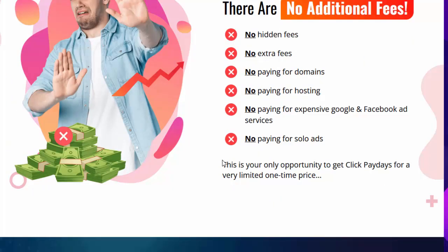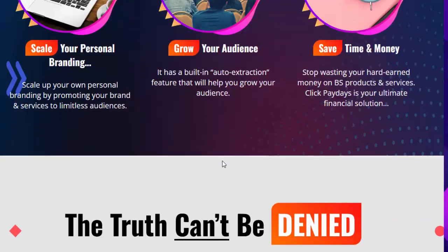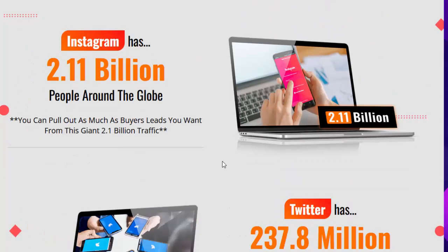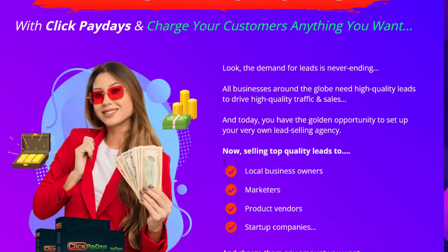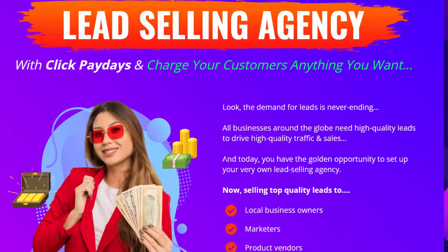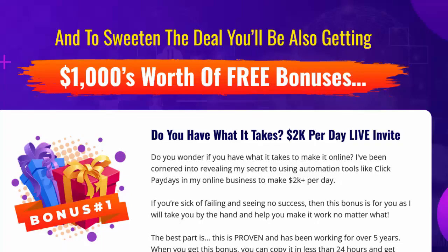Finally, start your very own lead selling agency with Click Paydays and charge your customers anything you want. The demand for leads is never ending — all businesses around the globe need high quality leads to drive traffic and sales. Today you have the golden opportunity to set up your very own lead selling agency, and to sweeten the deal you'll also be getting $1,000 worth of free bonuses.